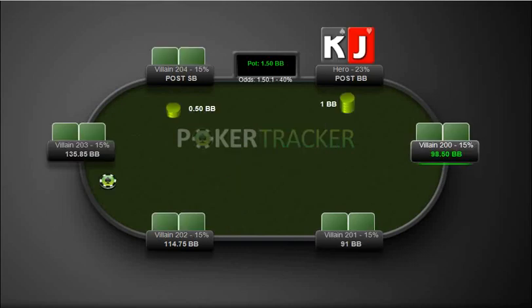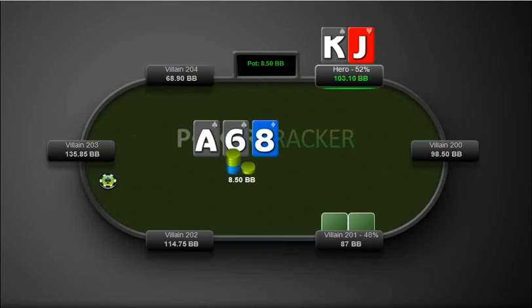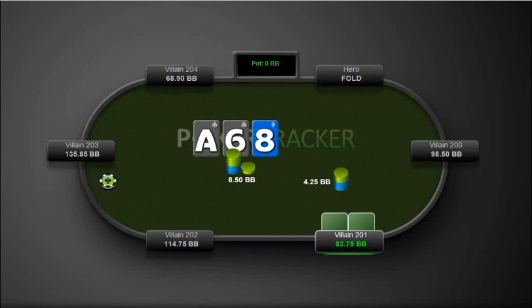Here we have king-jack from the big blind. Yeah, this is the proper play here — raising it up from the big blind. We really don't hit this board with the checks, so we get to fold.